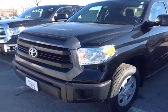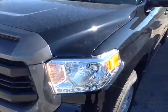Hello Dennis, Alex here with 802toyota.com and today we're going to check out a brand new Tundra. And here it is Dennis, the 2017 Toyota Tundra SR Double Cab.